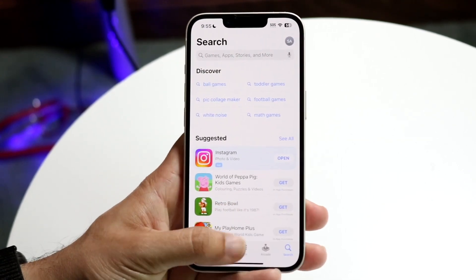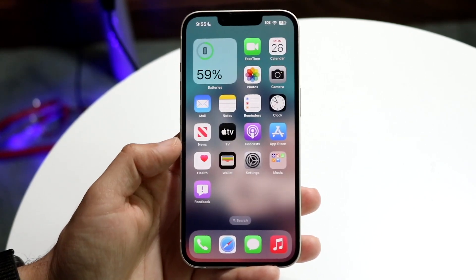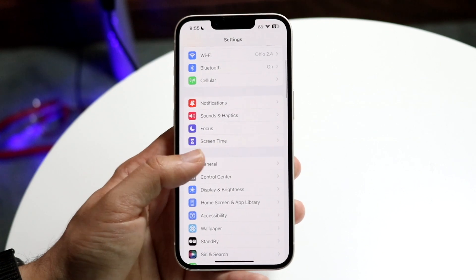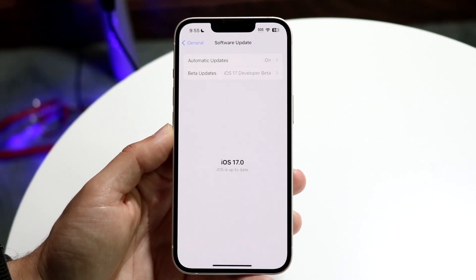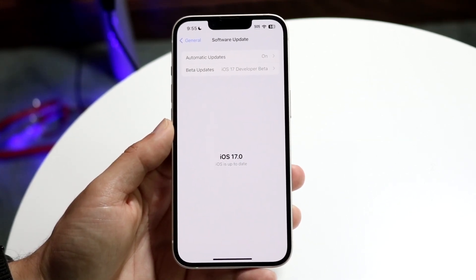If that doesn't work, the next thing I'd recommend is updating your iPhone. If your Settings app is working, open it up, scroll down to General, click on Software Update, and update your iPhone. That can very well end up fixing the problem too.